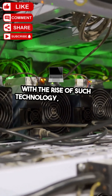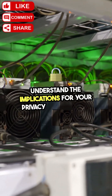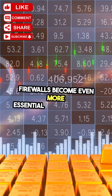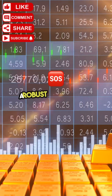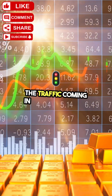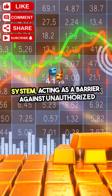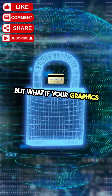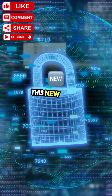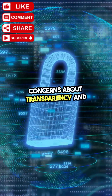With the rise of such technology, it's crucial to understand the implications for your privacy and security. Firewalls become even more essential in this scenario. A robust firewall can help monitor and control the traffic coming in and out of your system, acting as a barrier against unauthorized access. But what if your graphics card is the one initiating that traffic? This new model raises significant concerns about transparency and consent.